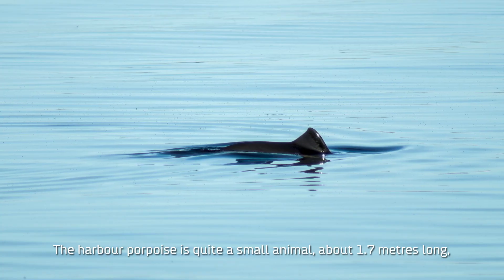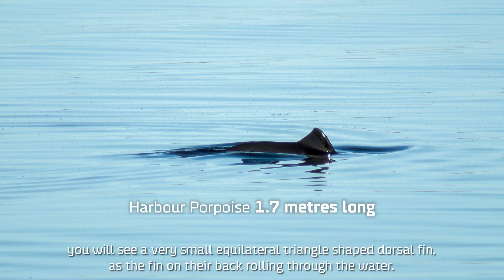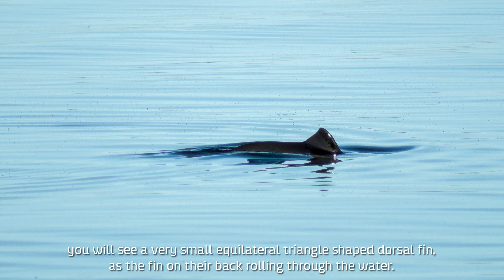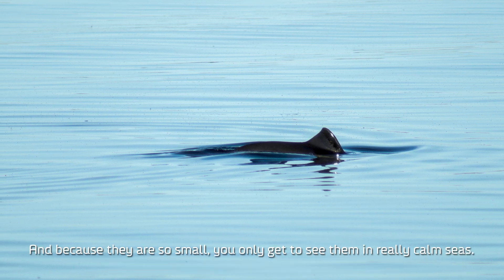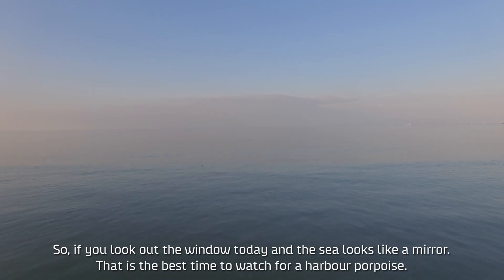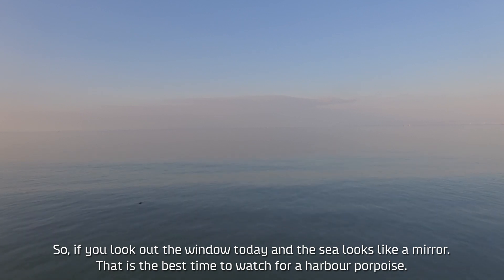The harbour porpoise is quite a small animal, about 1.7 metres long. You'll see a very small equilateral triangle-shaped dorsal fin rolling through the water, and because they're so small you only really get to see them in really calm seas. So if you look out the window today and it looks like a mirror, that is the best time to watch for harbour porpoise.